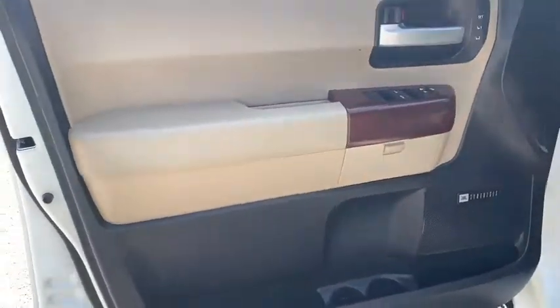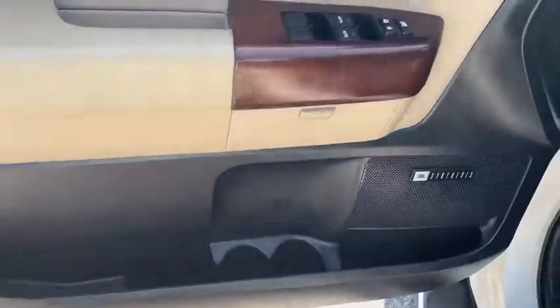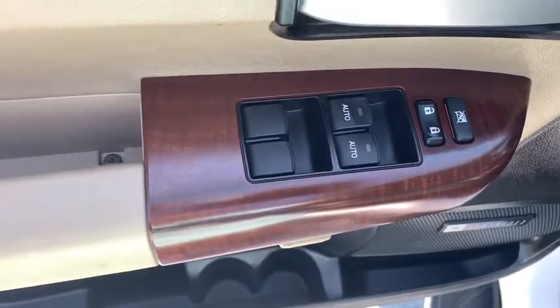Backup camera, anti-lock braking system, power passenger seat, steering wheel audio controls, navigation system, power liftgate, traction control, stability control, keyless entry, tow hitch, Bluetooth.